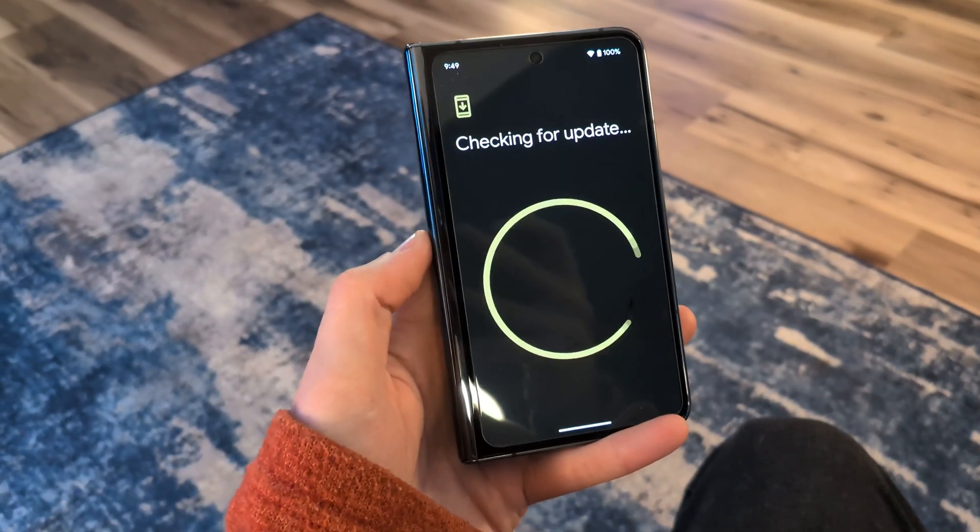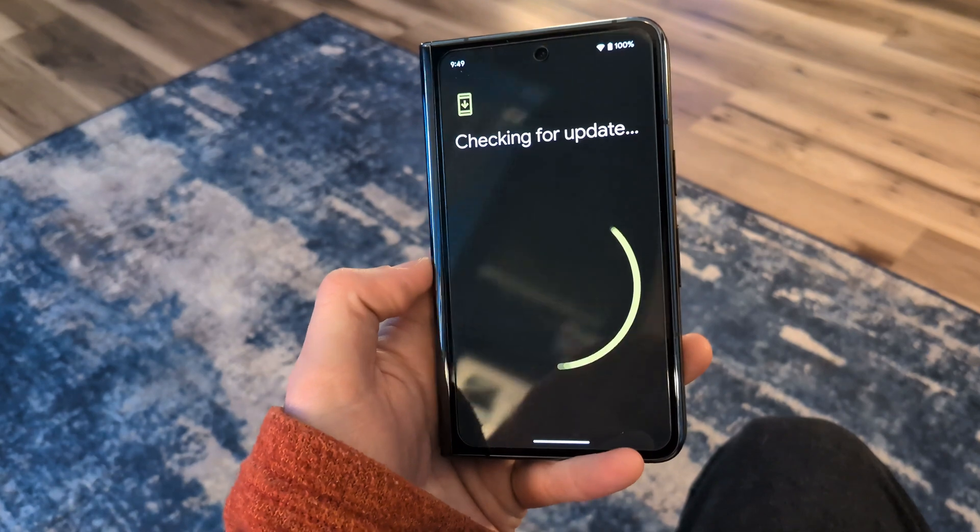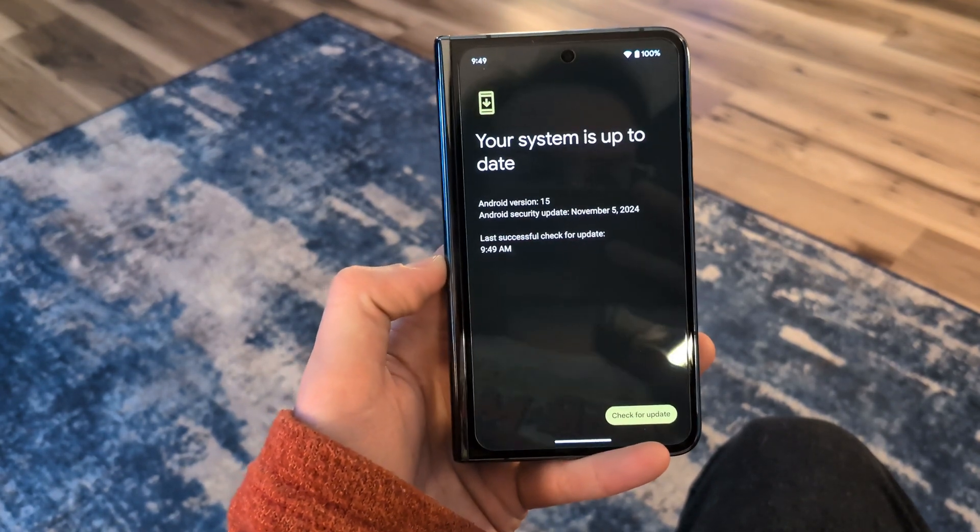Over the last couple of years, we've seen this increasing push towards more sustainability with our tech products. One of the easiest, simplest ways to be more sustainable is to just be able to keep your phone for longer. A big part of that is going to be actually having updates arriving on your phone for longer. If you buy a phone and it only gets updates for two or three years, you may be pushed to move towards a newer device that's going to be continuing to get system updates.